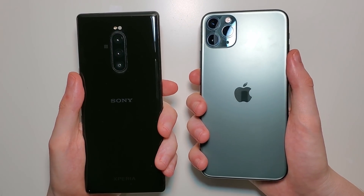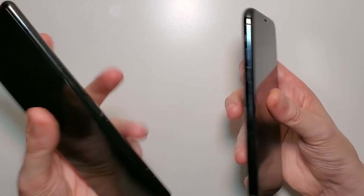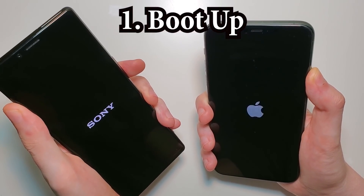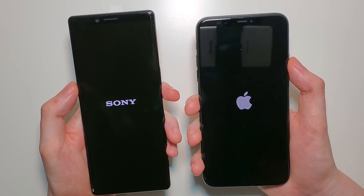Hey guys, so we have an awesome test here between the best Sony and the best iPhone. Let's go right to it. I did a poll on Twitter asking you guys which comparison you want to see next, and of course these two phones were the winners.